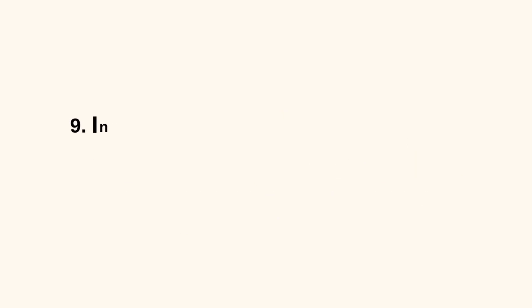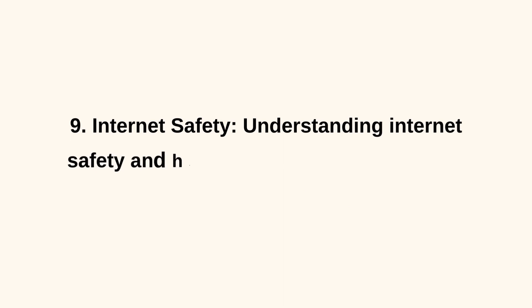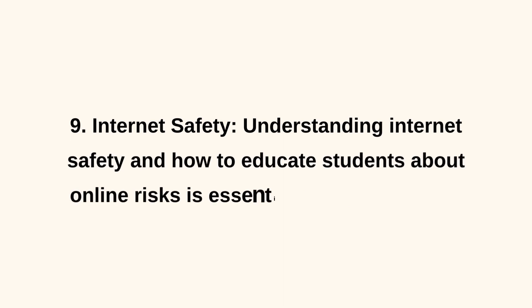9. Internet Safety. Understanding internet safety and how to educate students about online risks is essential in the digital age.